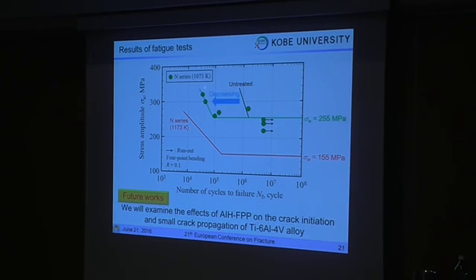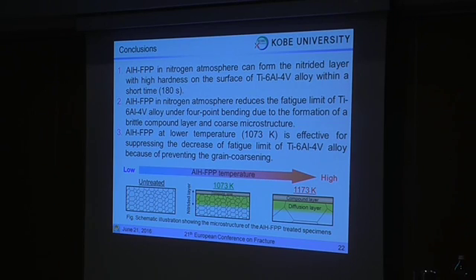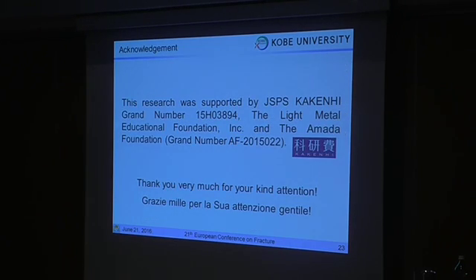However, the fatigue limit was still decreased by the AIH-APV treatment at lower temperature. So, in future work, we will examine the effect of AIH-APV treatment on the microstructure and fatigue crack propagation behavior of titanium alloy. Finally, I will conclude: The AIH-APV treatment in nitrogen atmosphere can form a nitride layer within a short time. However, this treatment reduces the fatigue limit of titanium alloy. If grain coarsening is prevented by lower treatment temperatures, the fatigue limit shows no significant difference. Thank you very much for your kind attention.